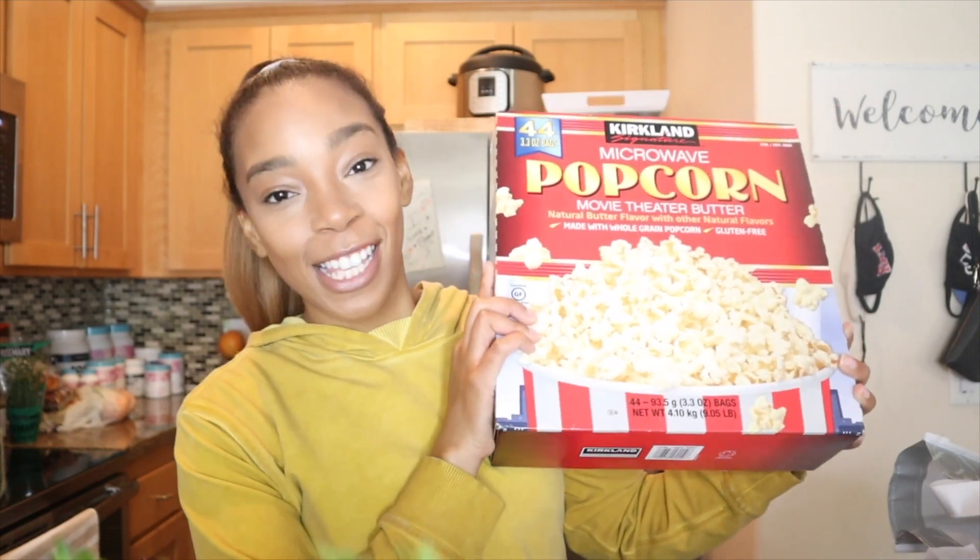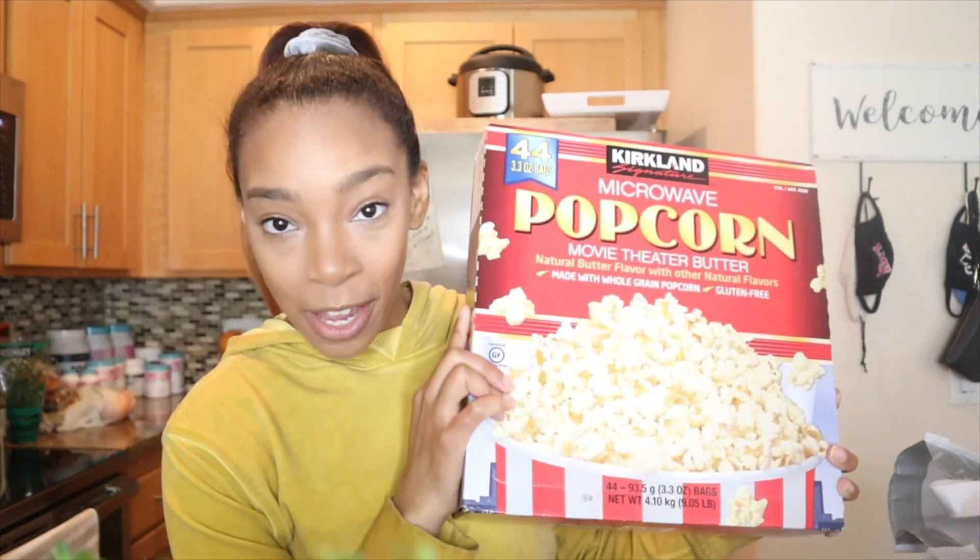This one might seem silly, but Chris and I went to see the Spider-Man movie and got popcorn and we were obsessed. I bought popcorn from the grocery store after and was still obsessed, so I figured — popcorn is technically a healthy snack, let's just go all in. We got this big box and it has 44 bags in it. We probably won't eat all of it, but it doesn't expire for another year since they're just popcorn kernels, so we felt that was a good investment.